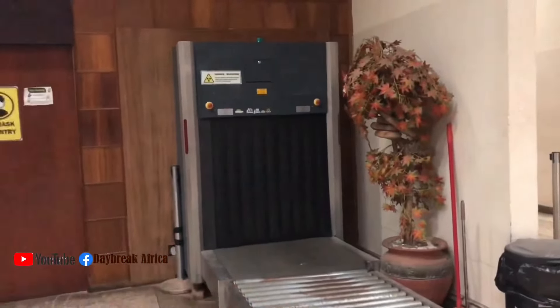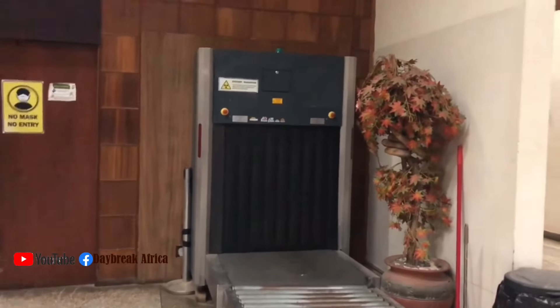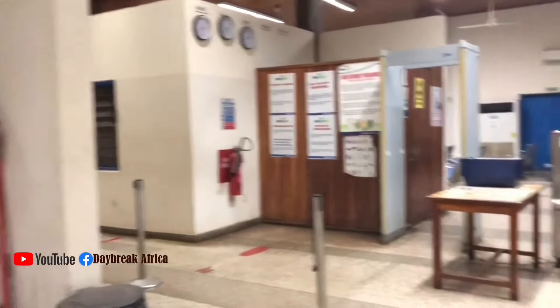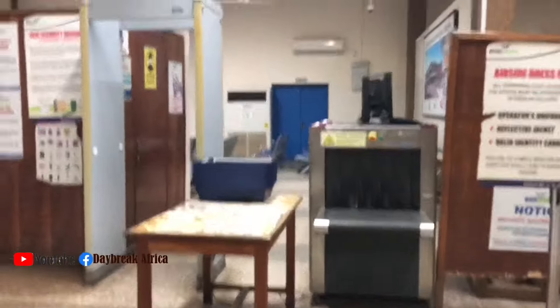So this place is where they keep your bag, and then it rolls off to the airside before it's been transported. So on my right-hand side here, this is where the departure room is.